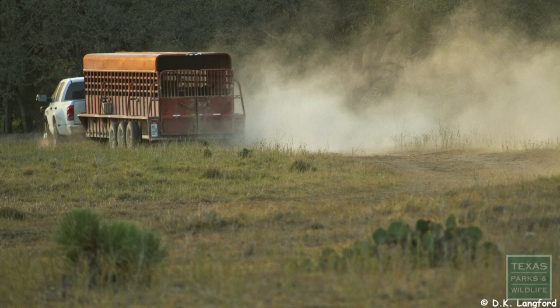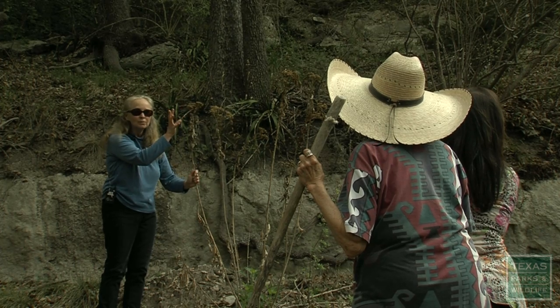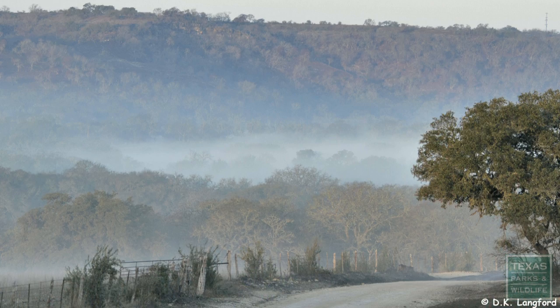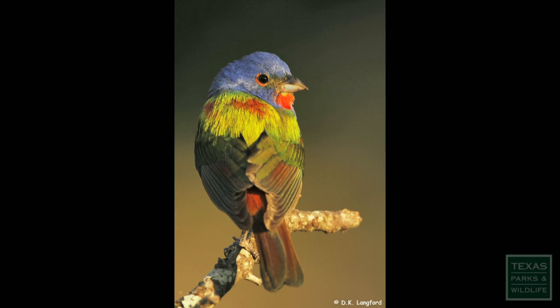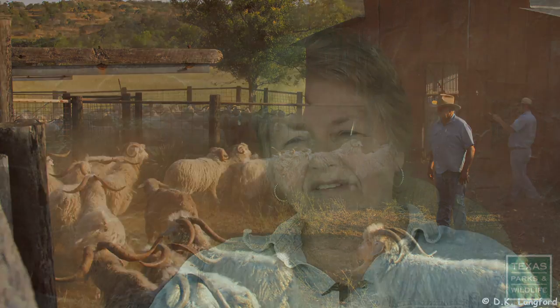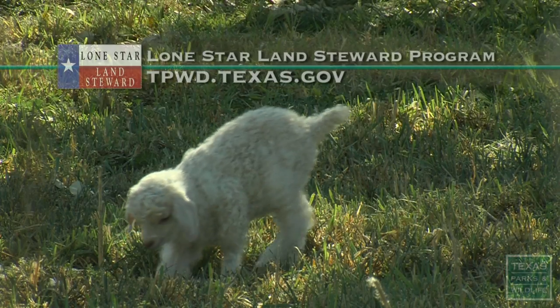Whether on the ranch or off, the Giles, Langfords, Leslies, and Pastures continue to serve and cherish the land from which they came. I love the country — it's just the peacefulness out here, it's so pretty. Working the different livestock that we have is very interesting, and it's a good way to raise your kids out here. It's been a great place to live.